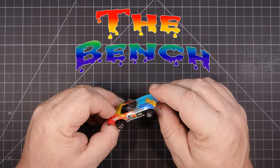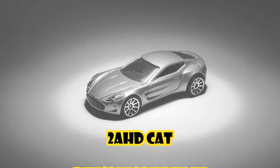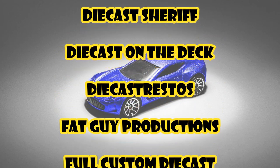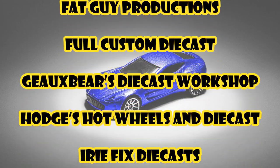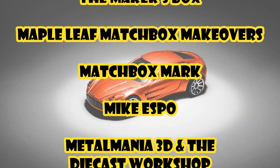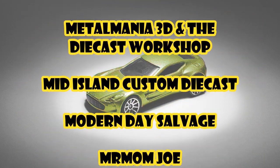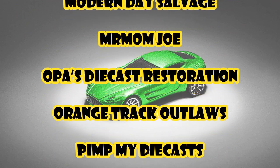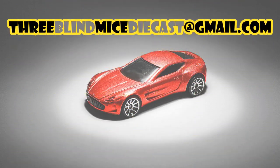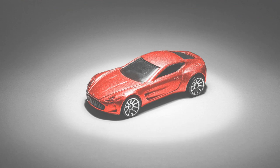Thanks for hanging around for this episode of The Bench. November 28th, 3BlindMice Aston Martin 177 build. And if you don't see your name sliding up the screen right about now, you should head over to the 3BlindMice channel and let us know. You can also email us at 3BlindMiceDieCast, all one word, at gmail.com. Come and join the fun.